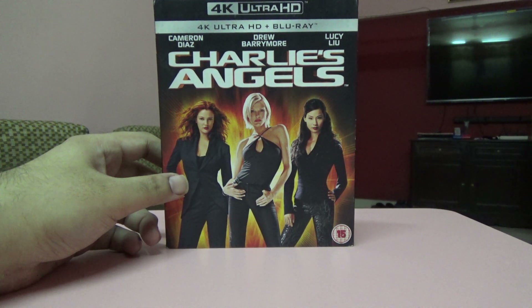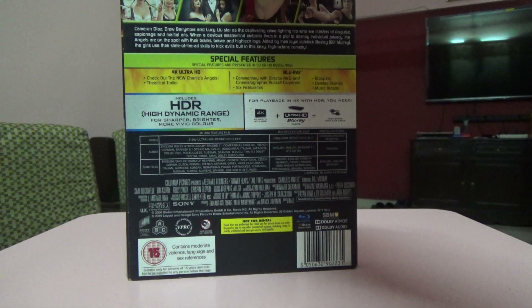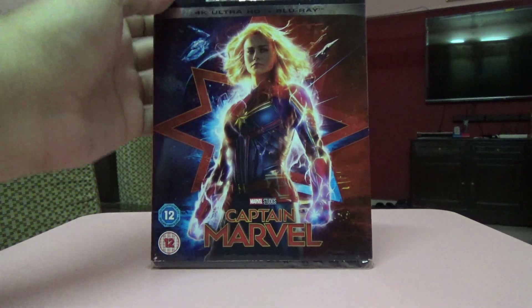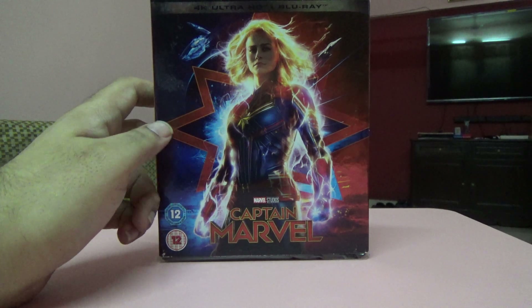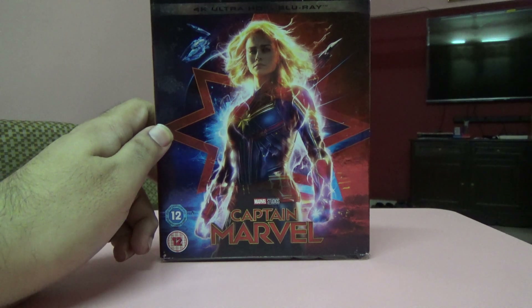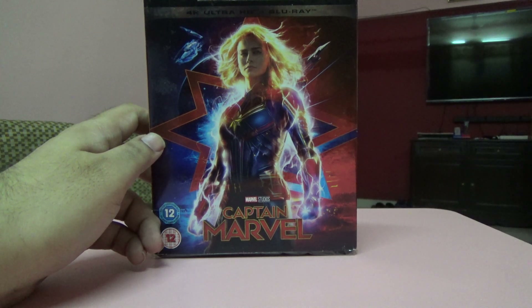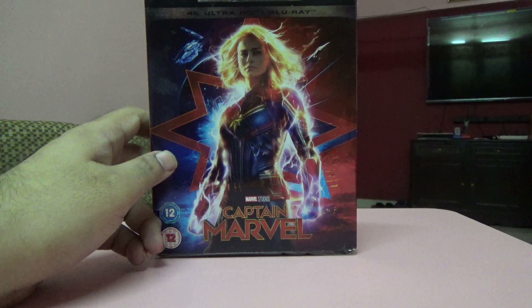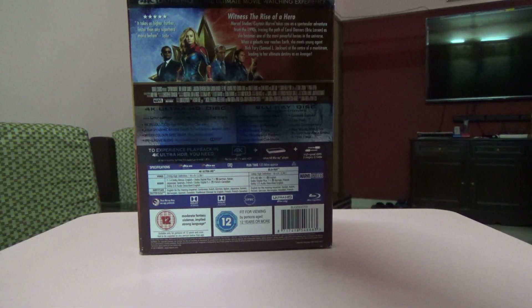Next one is Captain Marvel. I had been hunting for this for a long time. Sony was distributing Marvel studio titles but had scaled back in India so there was no option, but one of my friends was selling it at a decent price so I grabbed the opportunity. I haven't seen it yet but I'll have to watch it.